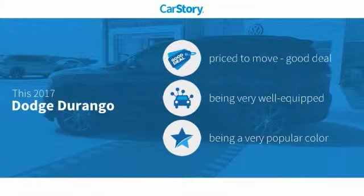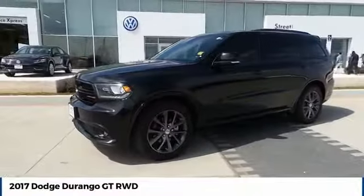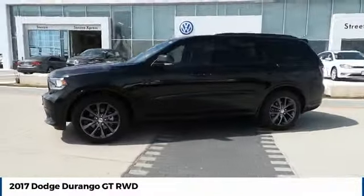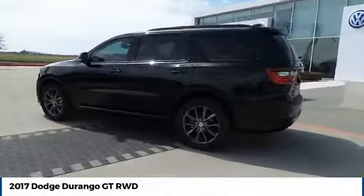Our story research indicates this vehicle as being priced below the average market price, loaded with features with these ratings. We are pleased to show you the 2017 Durango. The Durango allows you and your family to travel in style and comfort.